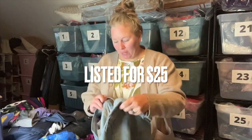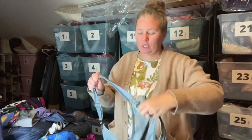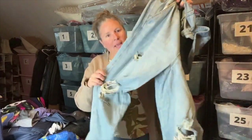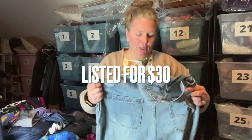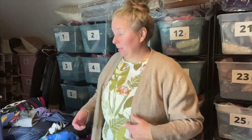Next up is a Target brand — Wild Fable — a size extra large pair of denim overalls. They're very roomy with a straight leg, lots of distressing at the knees, in a medium wash. Because they're an extra large and overalls, I went ahead and picked those up.